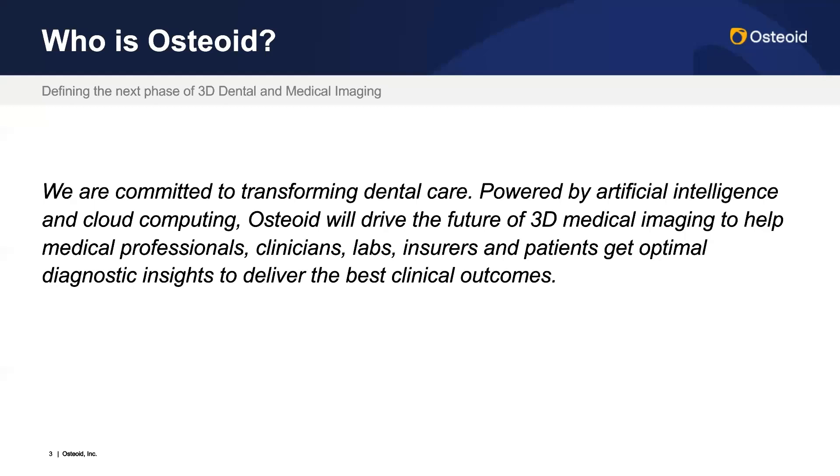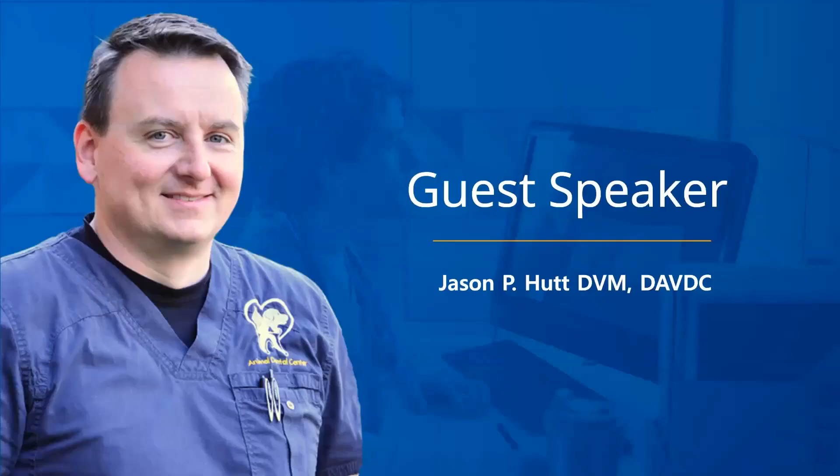For those of you who aren't familiar with Osteoid, we are pioneers in the dental 3D imaging space. Our InVivo software was created in 2004 under the company name Anatomage. Since then, InVivo has become the standard in the 3D dental imaging world. In recent years, we've expanded to include veterinary dentistry and other specialties in the veterinary space, and we continue to do so.